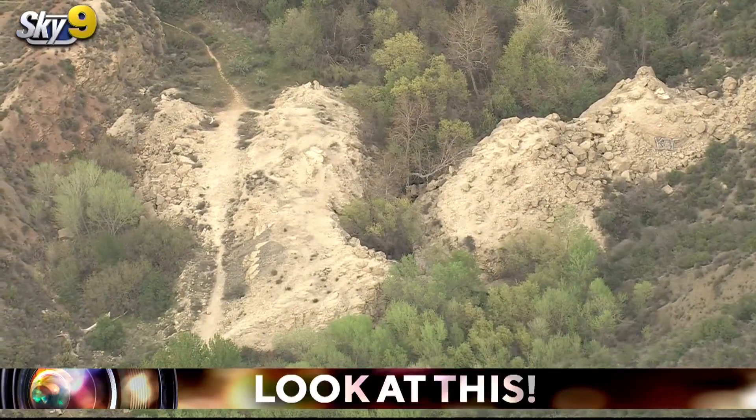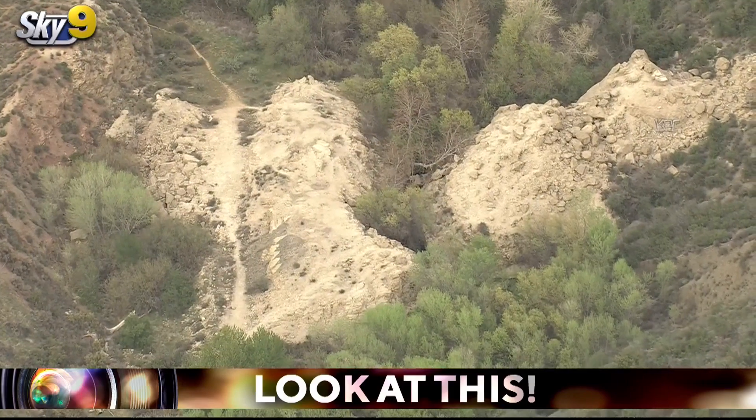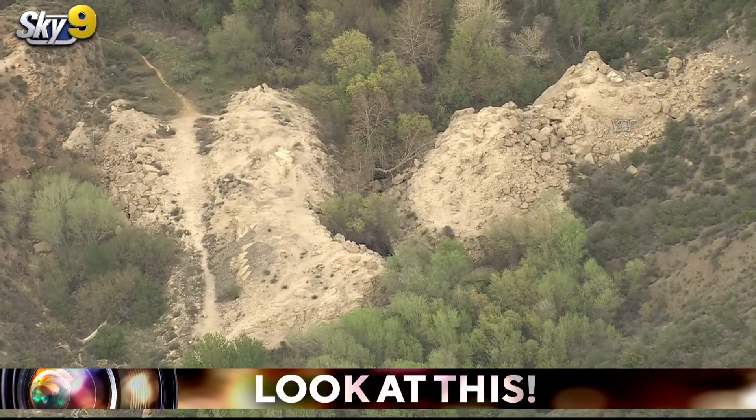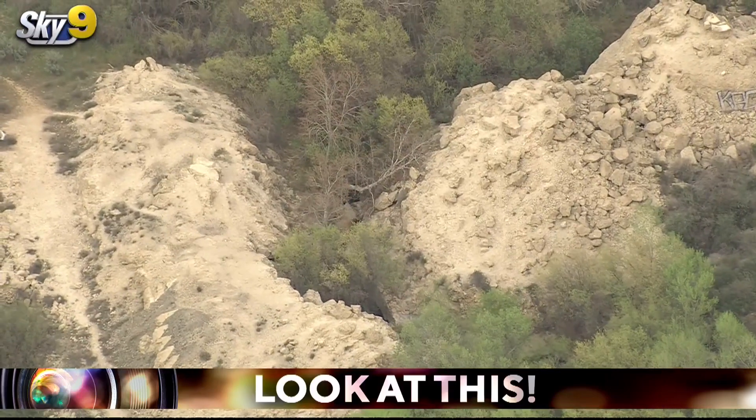Take a look at this rather conspicuous mound of dirt on San Francisco Canyon, well north of Castaic. You wouldn't know by looking at it, but this is the site of one of the worst civil engineering disasters in modern American history.